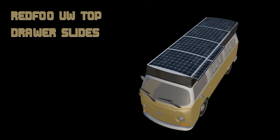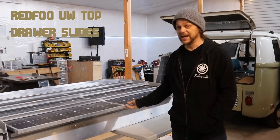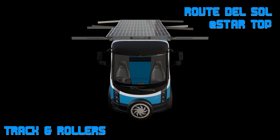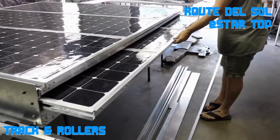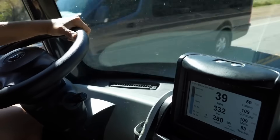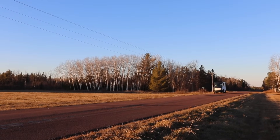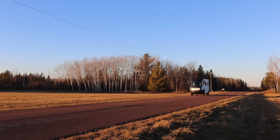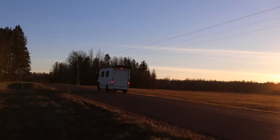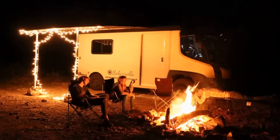When you look across the board and see people building solar-powered electric vehicles, you'll notice some similarities to the Redfu top — first the drawer slides design, and then also the E-Star top with rollers and tracks. We're very happy that they're doing that. We're supporting it because what we ultimately want is everybody having the opportunity to cruise on sunshine and have a little tiny home power station — because of all the joy that we've had with them — and to travel freely, efficiently, and sustainably around the US and around the world.